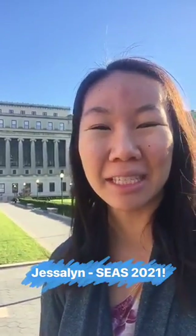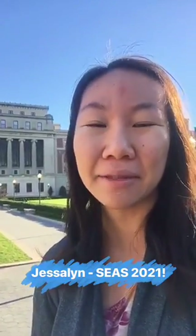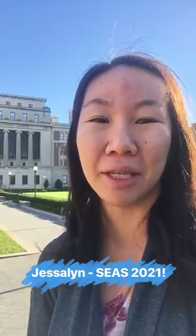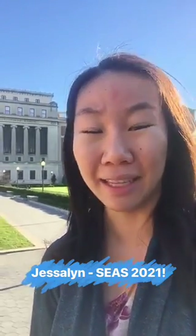Good morning! My name is Jaslyn Chuong. I'm a sophomore in engineering school studying environmental engineering and computer science, and I'll be taking you along with me to show you what a typical day in the life of a Columbia student is like.